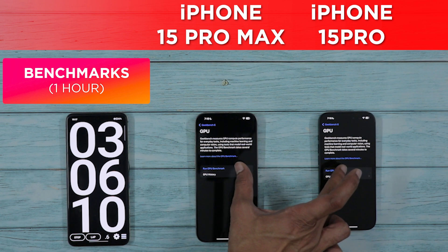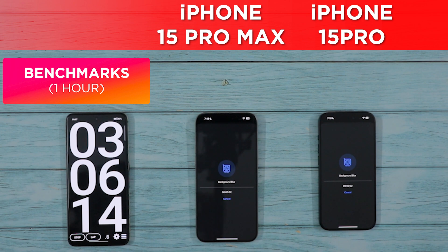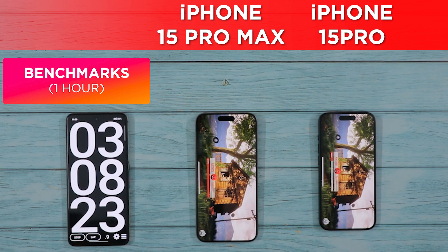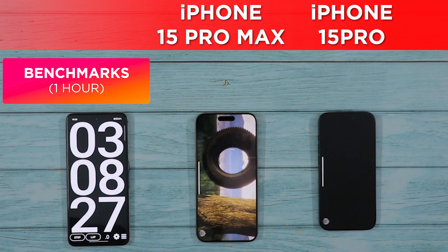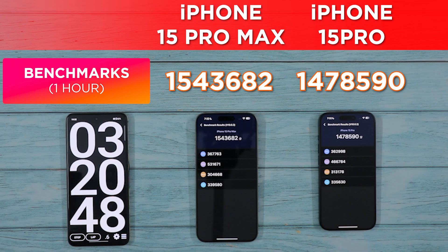I also ran a GPU compute test — a more hard-hitting Geekbench test to see how the GPU performs under heavy loads. This is a very high score, totally out of bounds for an Android smartphone; it is very close to Apple's own M1 chipset, which is a laptop chipset — crazy performance. Speaking of GPU performance, the iPhone 15 Pros also performed superbly in AnTuTu, with the 15 Pro Max recording over 1.5 million, and the 15 Pro scoring slightly less but still way more than Android smartphones.